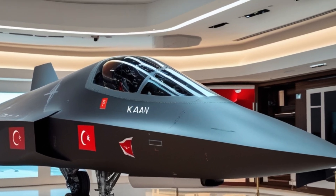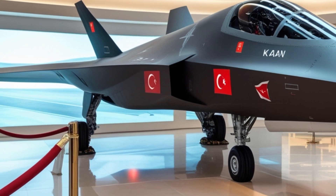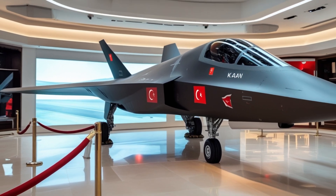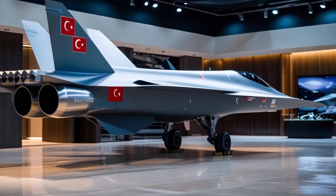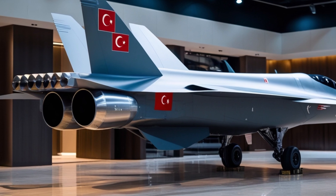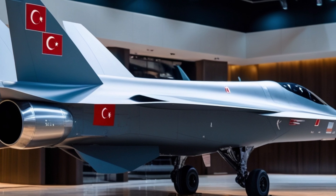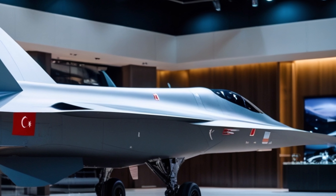In terms of dimensions, the Kaan is approximately 21 meters long with a wingspan of 14 meters, similar in size to the American F-22 Raptor. It is powered by twin engines, currently GE F-110s, but Turkey is working with its domestic defense partners to develop indigenous engines in the future, likely a key feature by the 2030 production phase. These engines are expected to push the jet to speeds over Mach 1.8, with a combat range of over 1,100 kilometers.